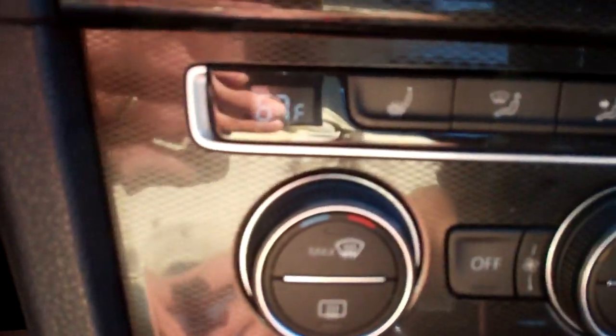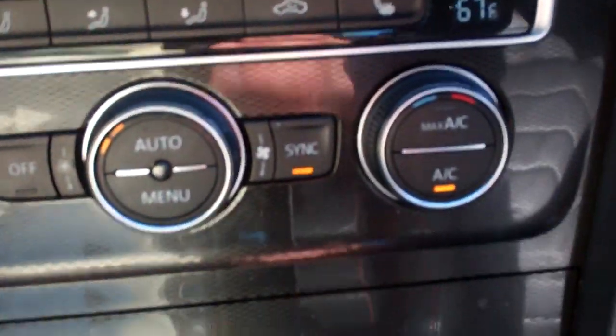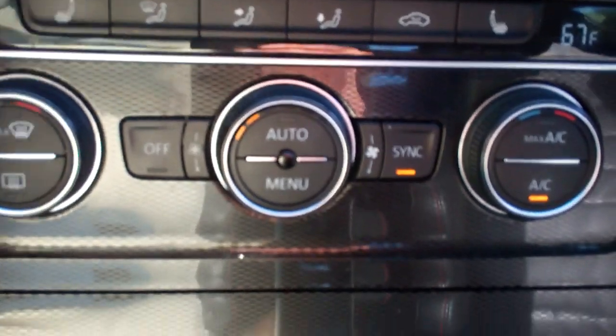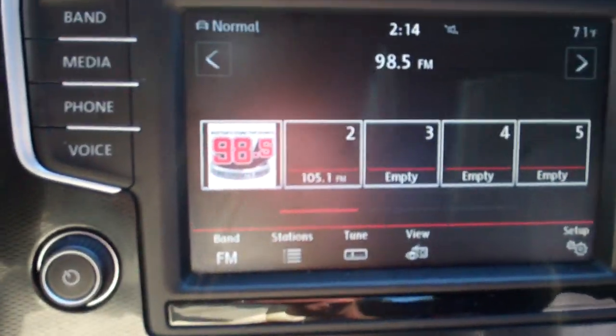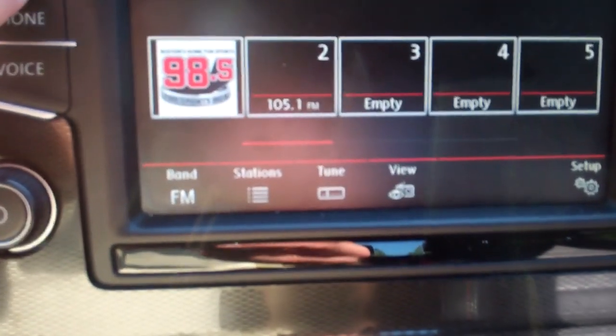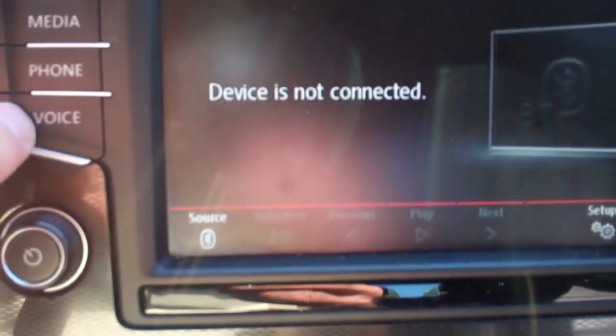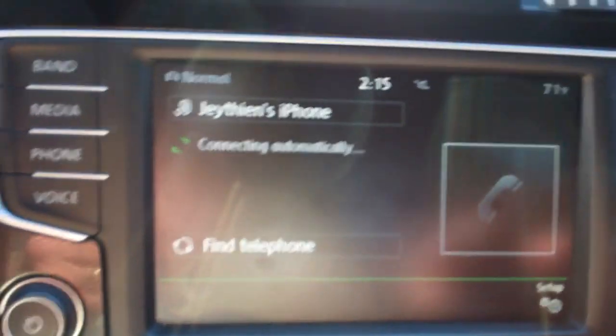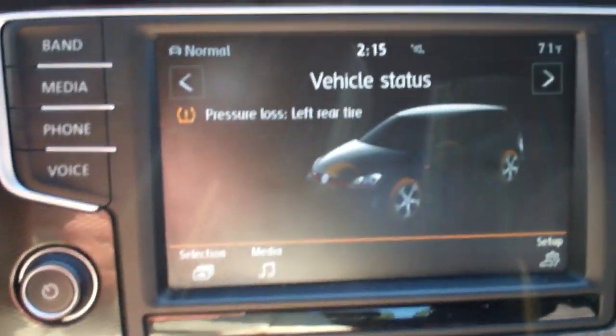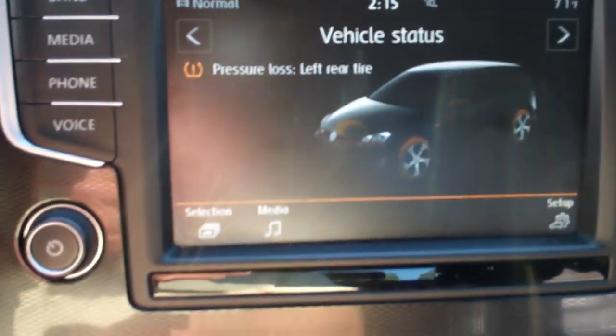Cupholders, power outlet, another power outlet. Heated seats with separate controls for driver and passenger. The factory audio of course — AM, FM, satellite if you subscribe. You can plug in your media, link it up to your phone, get information on the vehicle when you're standing still. And a place for your sunglasses.